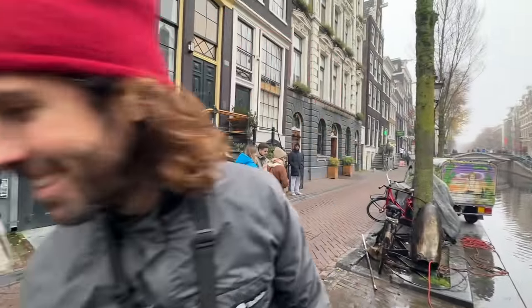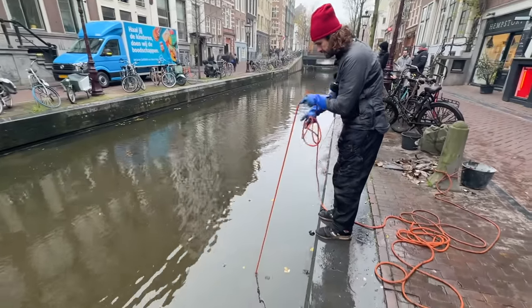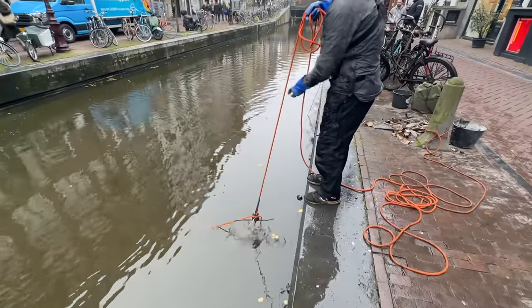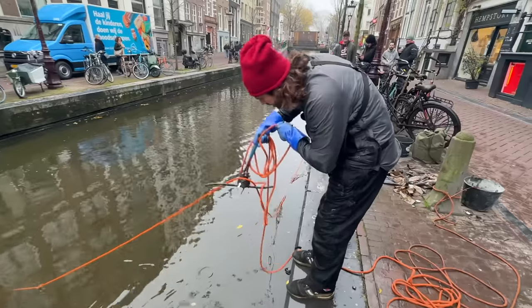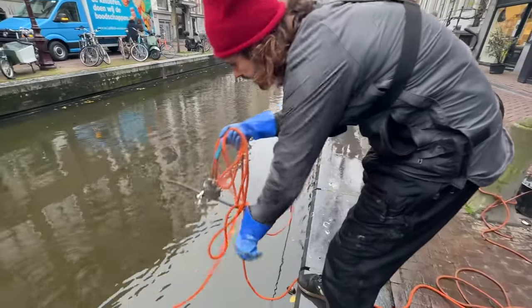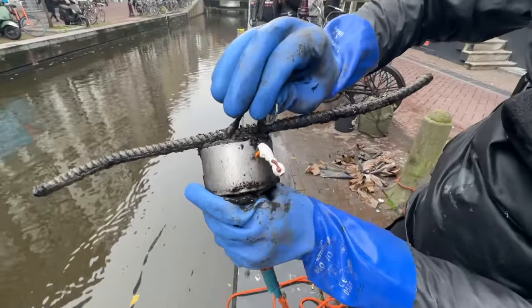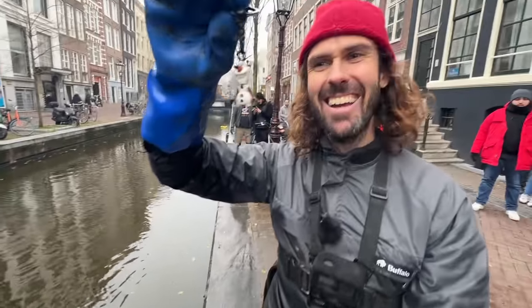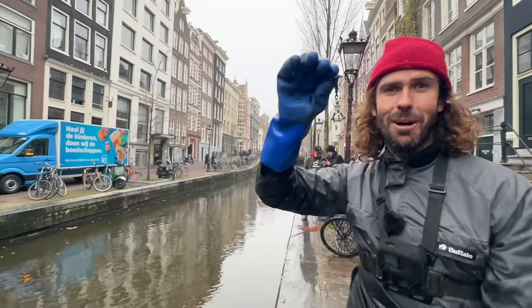Someone put a spanner in the works! I've got someone's rope — hang on, look at this. I've got a keychain — what is that? It's a key chain with a snowman. Henny gets a penguin and I get a snowman. I told you it was cold in Amsterdam today.